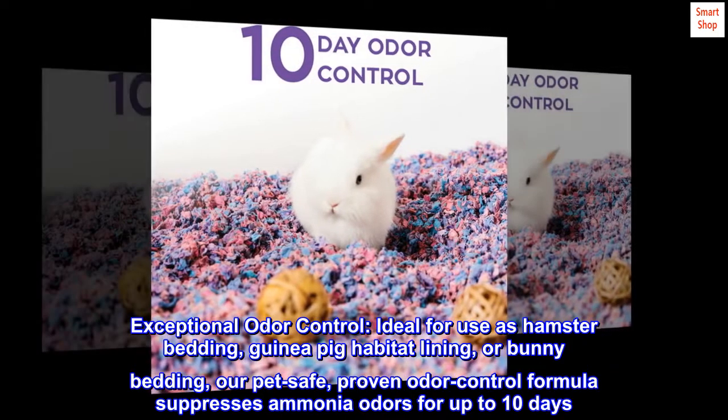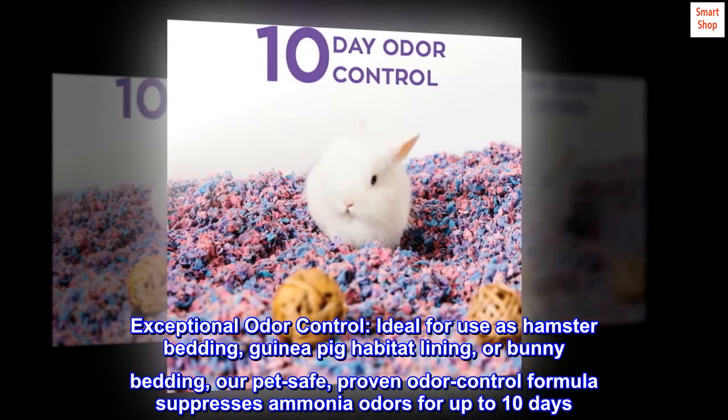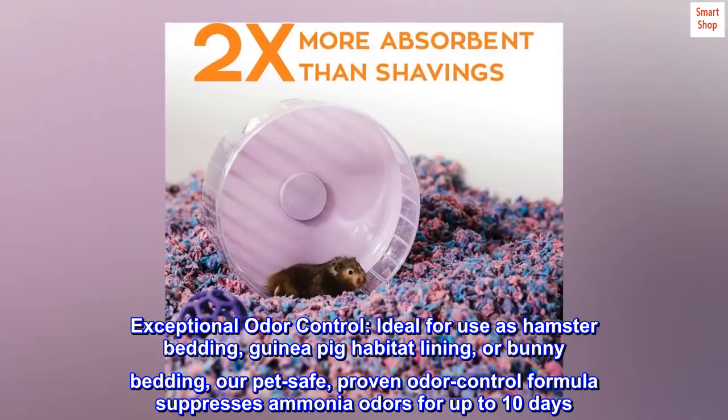Exceptional Odor Control. Ideal for use as hamster bedding, guinea pig habitat lining, or bunny bedding. Our pet-safe, proven odor control formula suppresses ammonia odors for up to 10 days.